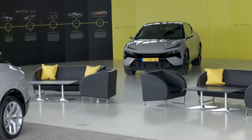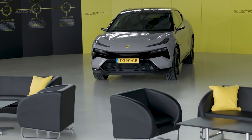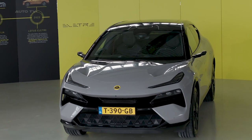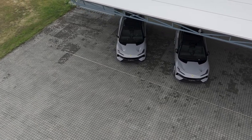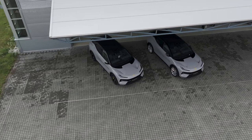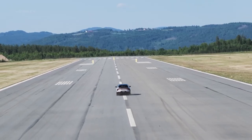Underneath the stylish exterior lies the beating heart of this SUV. The 800-volt architecture that powers the dual motors ensures rapid acceleration, pushing you back in your seat as the landscape becomes a blur. With a top speed of 165 mph and a 0-60 mph time of less than 3 seconds, the vehicle doesn't compromise on the sports car feeling.